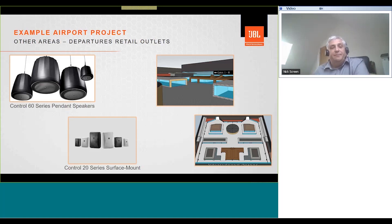Other areas to consider include a retail outlet area in a departures zone — airside — which may be highly populated with retail outlets and restaurants, with lots of obstructions and possibly a higher ceiling making ceiling speakers impractical. The Control 60 series of pendant loudspeakers could be a choice here, or Control 20 surface mounts distributed on the facades of retail outlets. The CBT 50 could also be used here. The Control 20 series would also be a great solution inside retail stores and restaurants, providing sound coverage for both public address announcements and music.